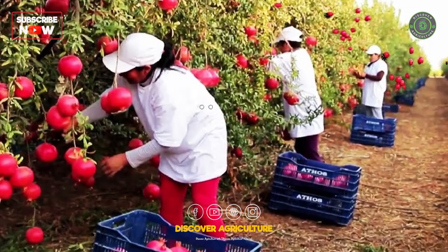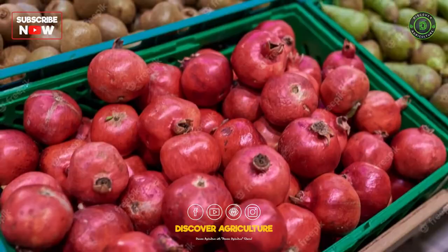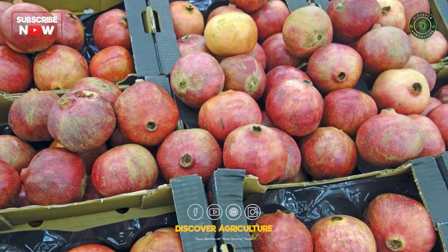8. Storage. Pomegranates can be stored at room temperature for up to two weeks. They can also be refrigerated for up to two months. However, prolonged storage can lead to a reduction in fruit quality, so it's best to consume or sell the fruit as soon as possible after harvesting.